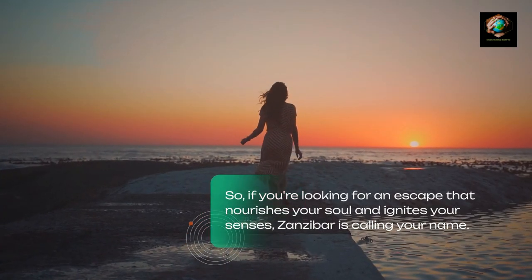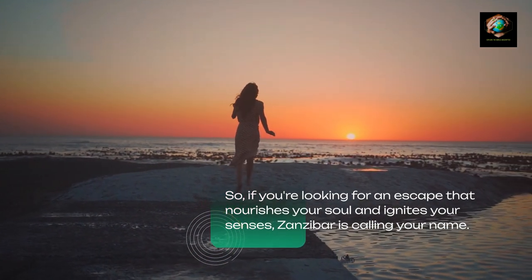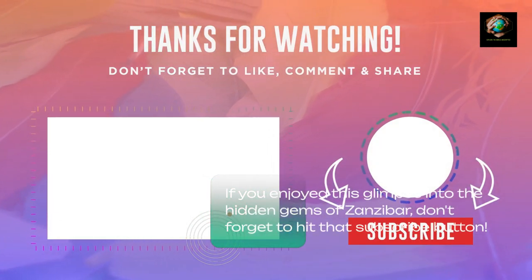So, if you're looking for an escape that nourishes your soul and ignites your senses, Zanzibar is calling your name. If you enjoyed this glimpse into the hidden gems of Zanzibar, don't forget to hit that subscribe button.